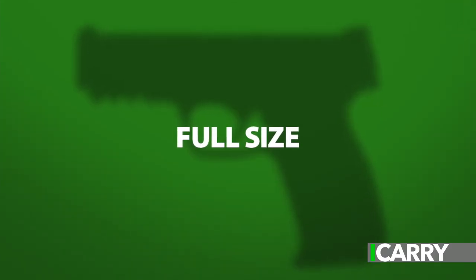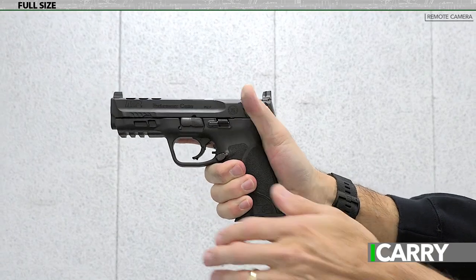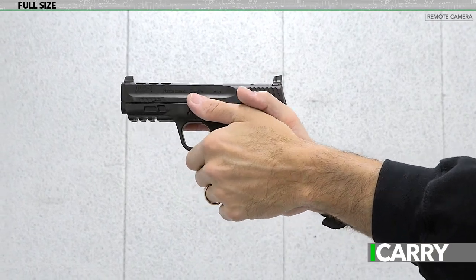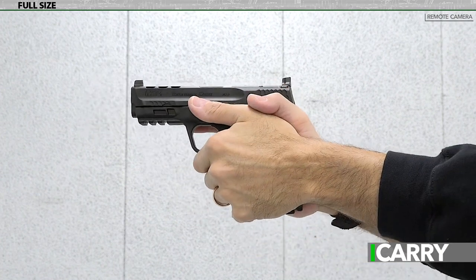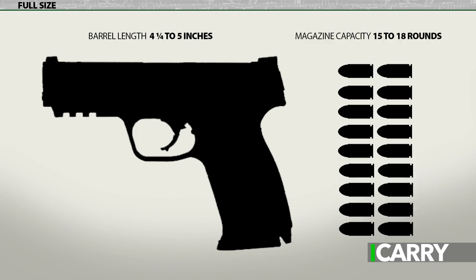Full size — the largest size in a particular family. Full size may also be referred to as duty size, in that it's the size most often used by uniformed police officers as part of their standard issue gear. As a general rule, these pistols have a grip large enough for all three gripping fingers of the strong hand with room to spare. Barrel length is generally four and a quarter to five inches and magazine capacity is generally 15 to 18 rounds when chambered in 9mm.